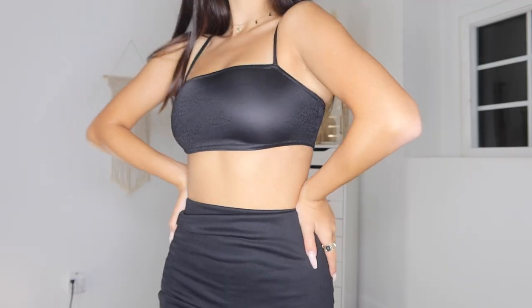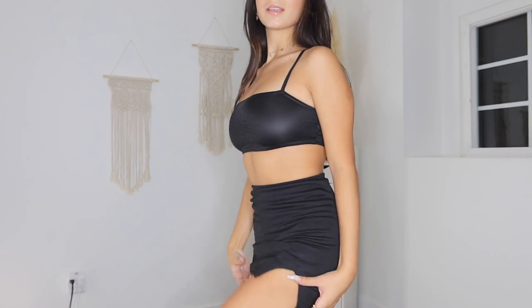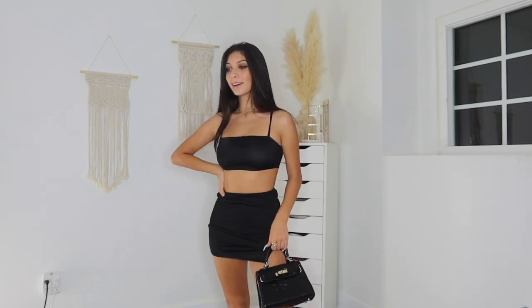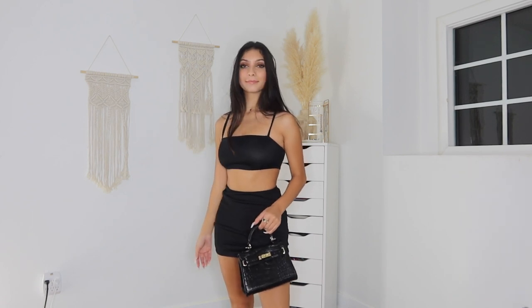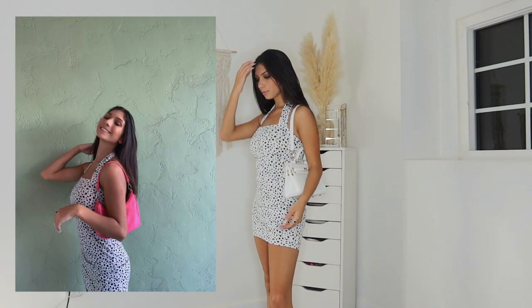The next piece of clothing is actually a set — a black set with a tiny tiny top and a mini skirt. I actually really like this but it's a little small and also really see-through. Everything from Missguided is a little bit see-through. But I love this set — it's really comfortable and both pieces go well together and also with other clothes.